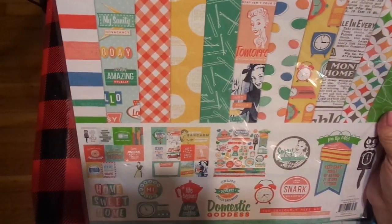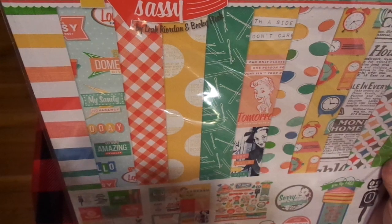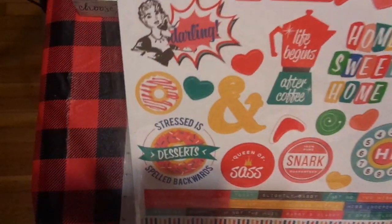This is by PhotoPlay. This is Slightly Sassy by Leah Riordan and Becky Fleek. I absolutely adore it — look at all the vintage. Let's look at the stickers on the back so you can see the paper. Isn't this cute?